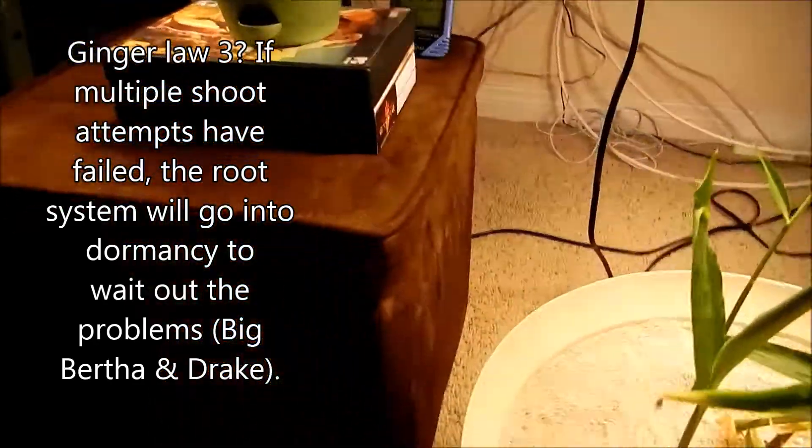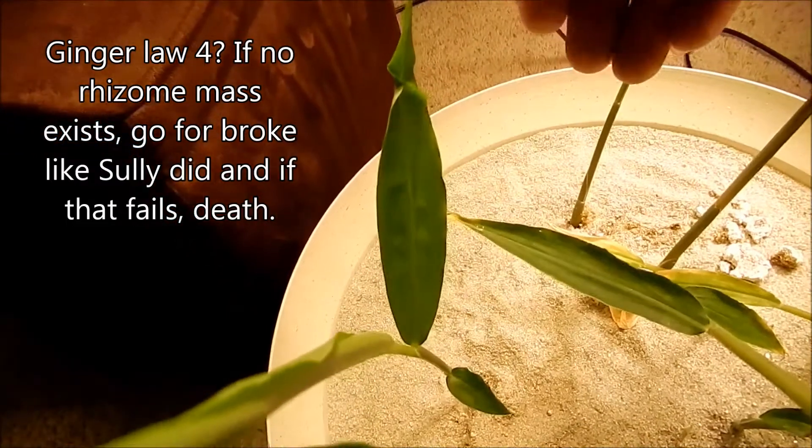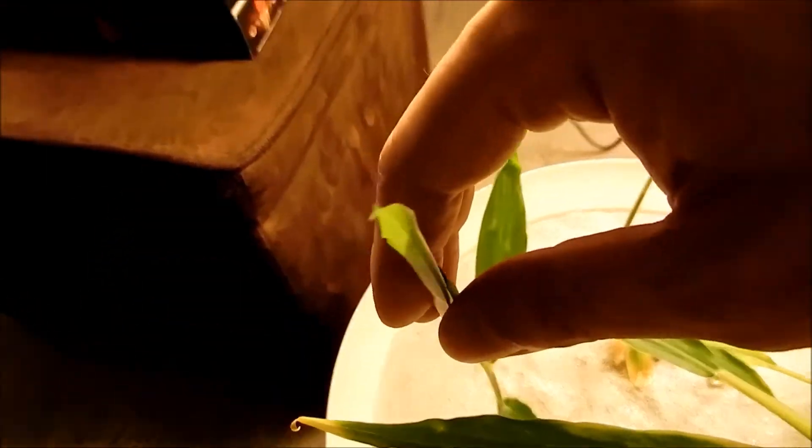For this shoot of Drake, it had a similar problem with the second leaf, which is also very dark and well developed except for that very tip there. But the rest of it is straight enough. I think this third leaf and beyond will have no problems.